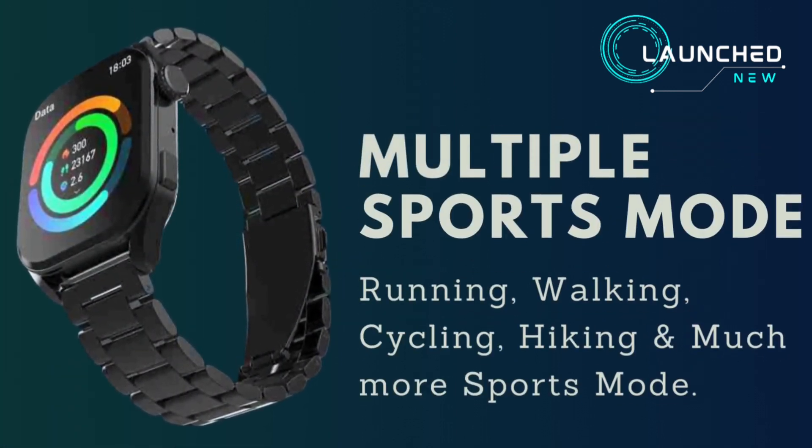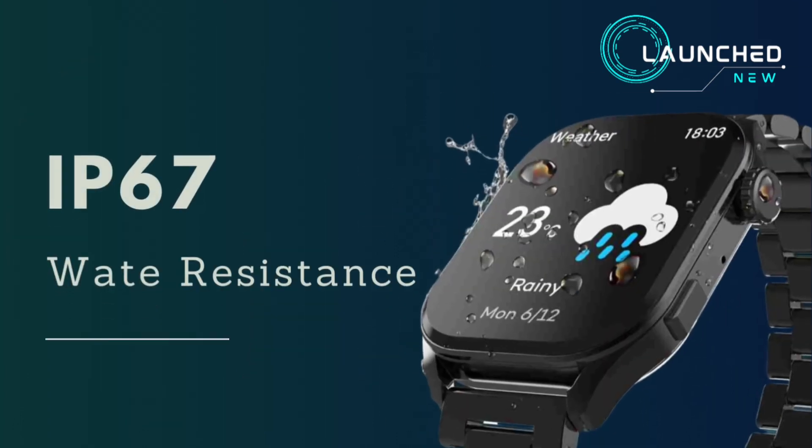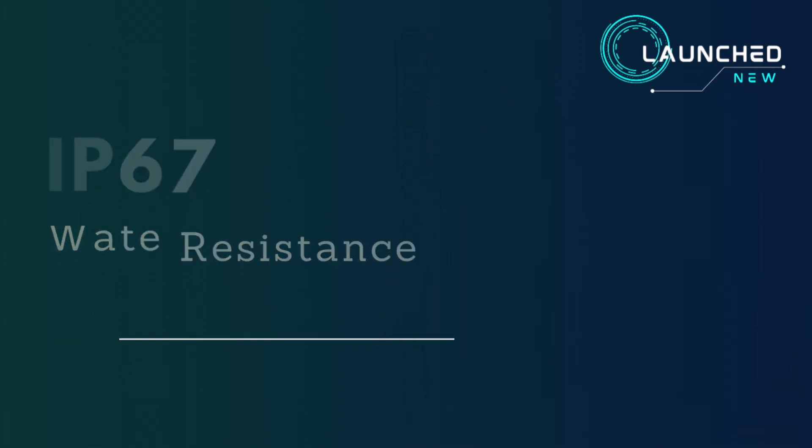Sports modes include running, walking, cycling, hiking, and much more. The watch also carries an IP67 water resistance rating.